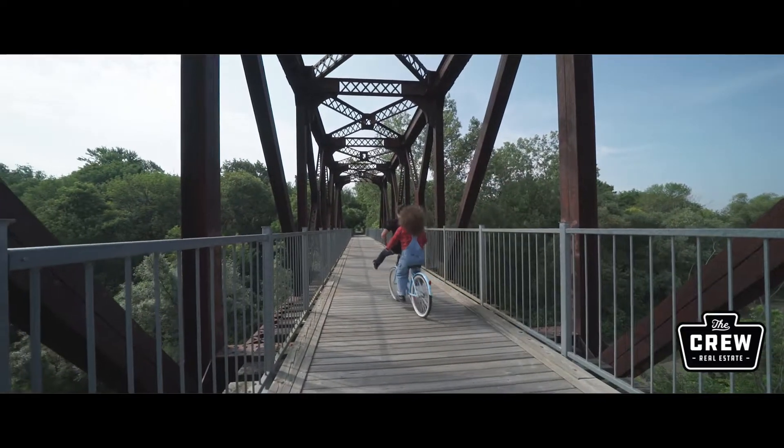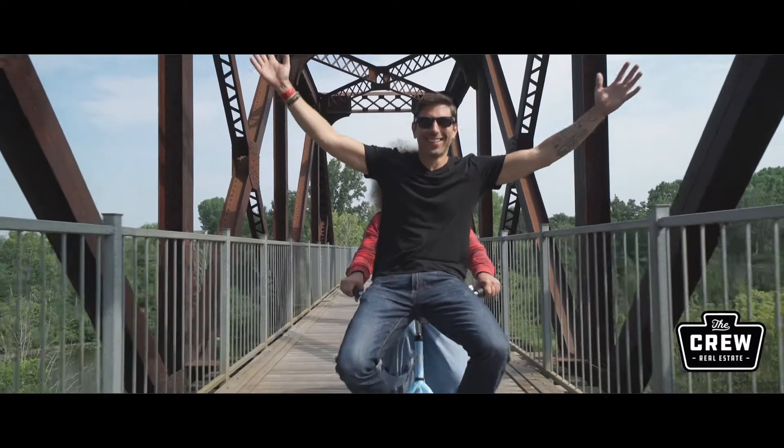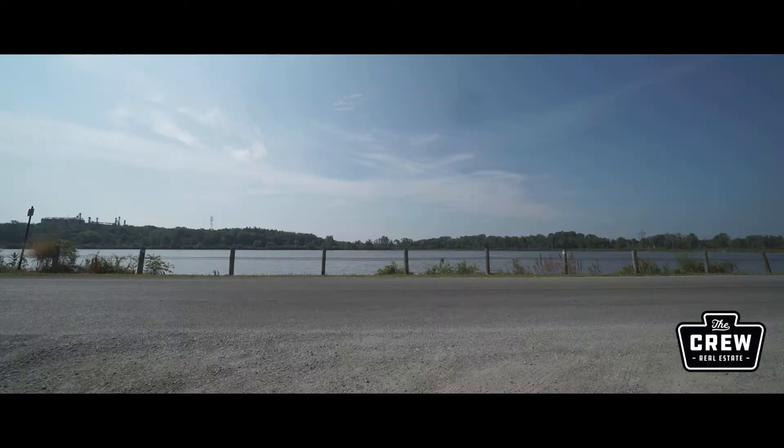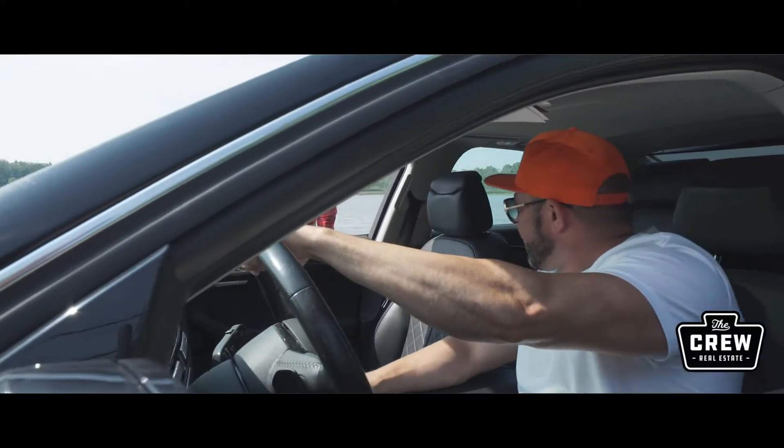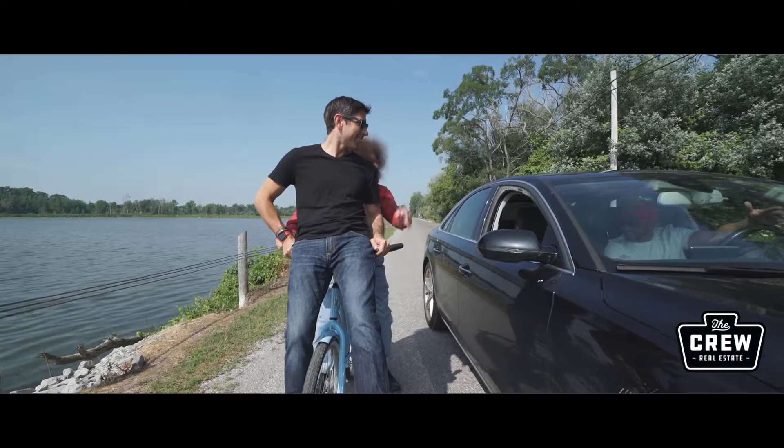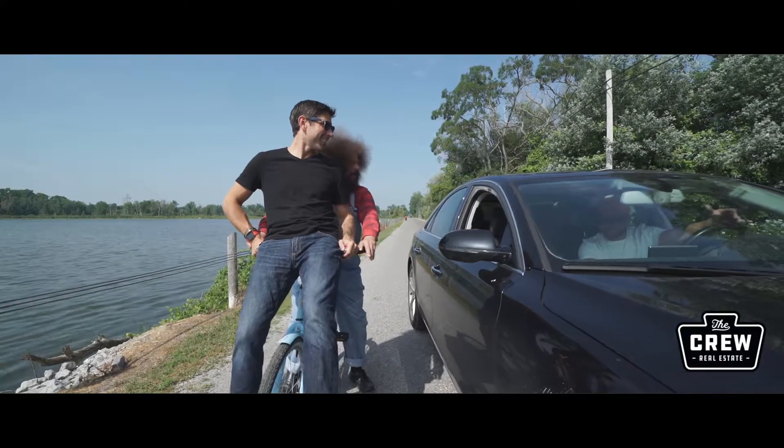This is amazing. What the heck are you guys doing here? We're going to check out the new listing. We'll meet you there. Alright, let's go.